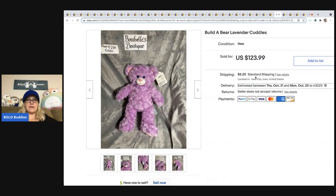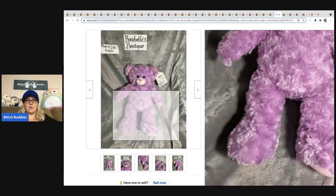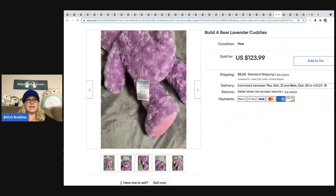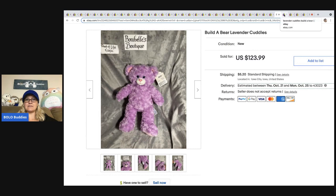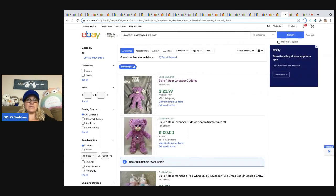I found this next one by looking at feedback on the previous listing. It's an unstitched Build-A-Bear and it still went for $123.99. I don't know what's so special about it, but there's another sold for $100 — two comps is good enough for me. I'll look for that one.